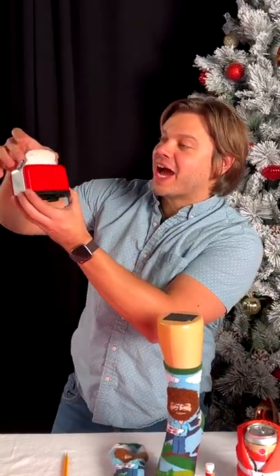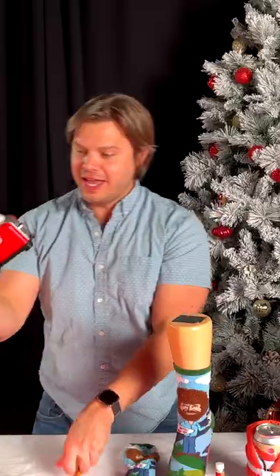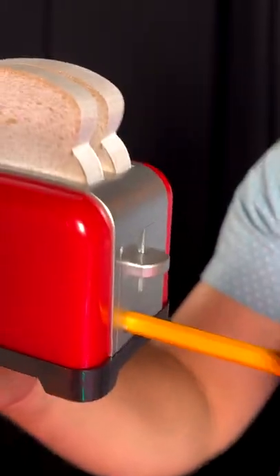This is the Notester. It's got little toast-shaped post-it notes, it's magnetic on the back, and it can sharpen your pencil.